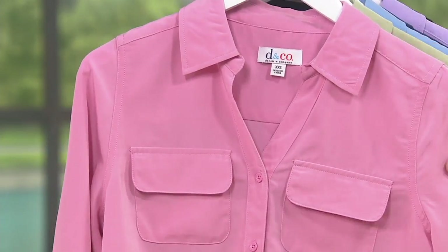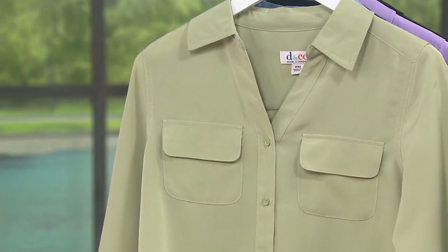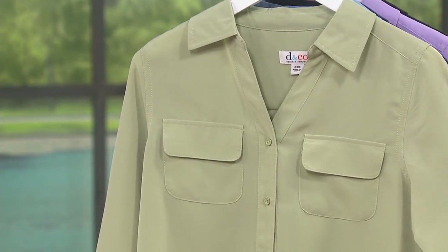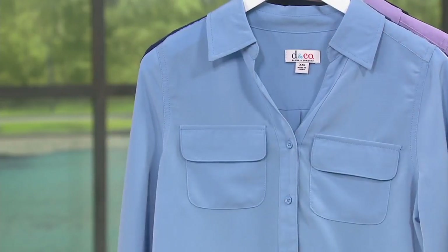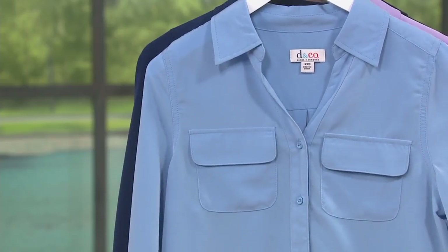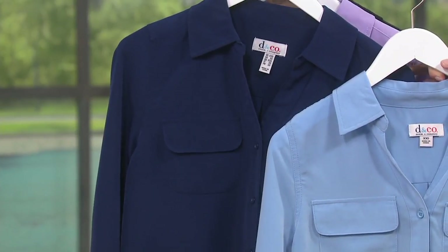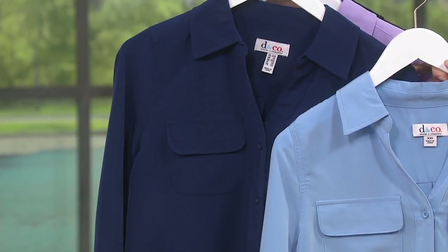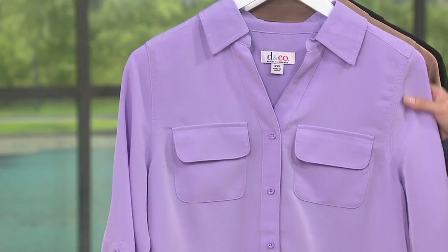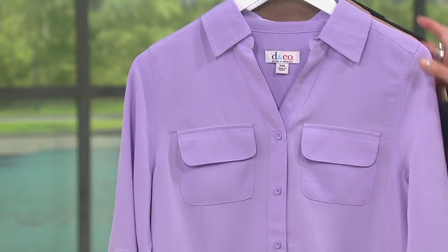We have it for you in antique blush, available extra extra small through 3X. In sage, very limited — available in 1X only. Chambray, extra extra small through 3X, that truly sky blue color. A little bit deeper, we have navy — the one Tara has on — available extra extra small through 3X. Then lilac, with a little broken sizing: extra small, medium, 1X, or 3X.